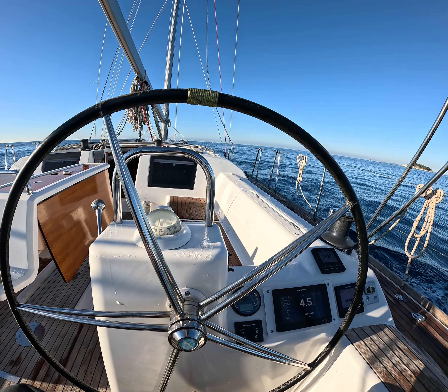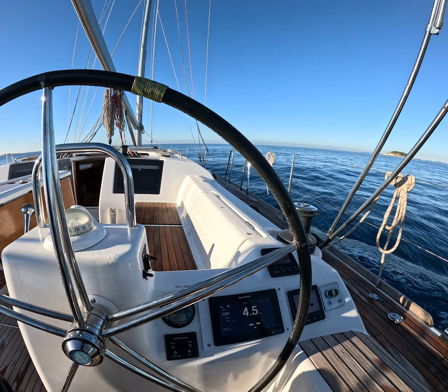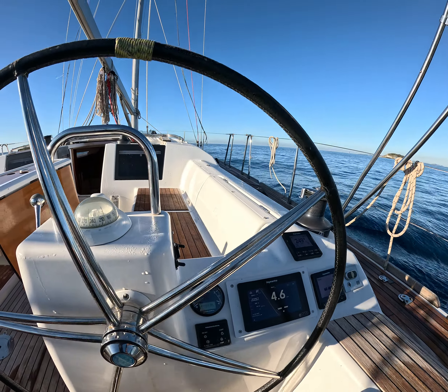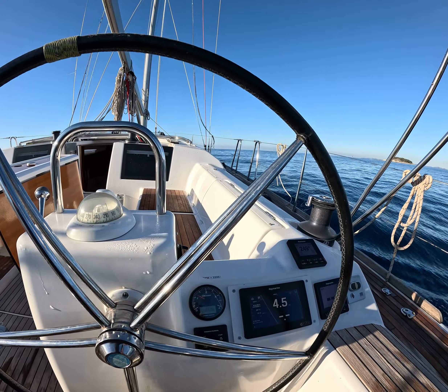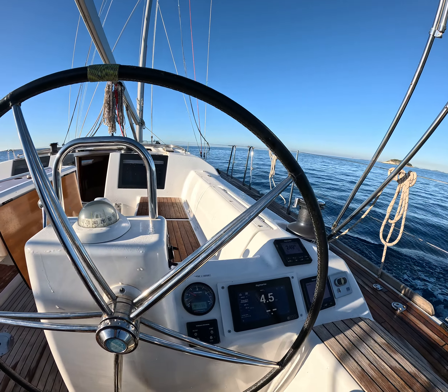Welcome to the sea trial of the Dufour 460 Grand Large 2017, Europe built. In this sea trial we're going to see performance of the engine, steering, and autopilot.